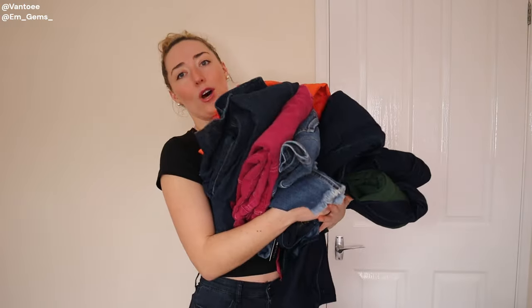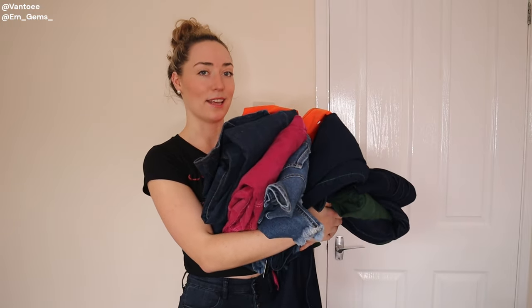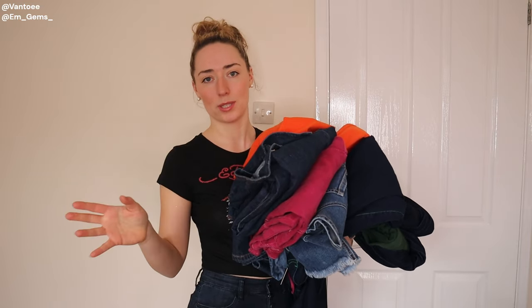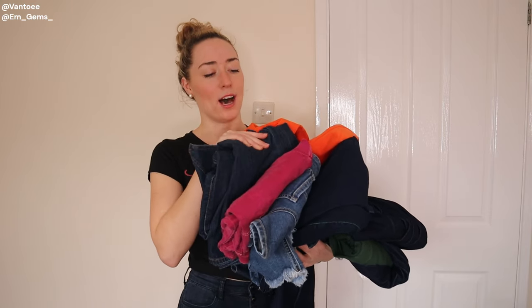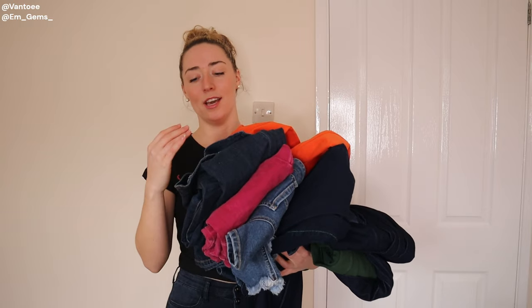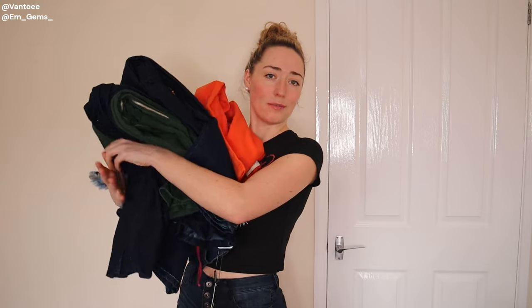Fashion Nova's denim pieces always fit amazingly, and we have quite a lot to get through — and when I say a lot, I mean a lot. There are a lot of colours here, so grab some popcorn because it's going to be quite the lengthy video. I'll put it into sections — jeans, jumpsuits — and piece together the jazzier colours and the more normal pieces. All my sizes will be linked down below.